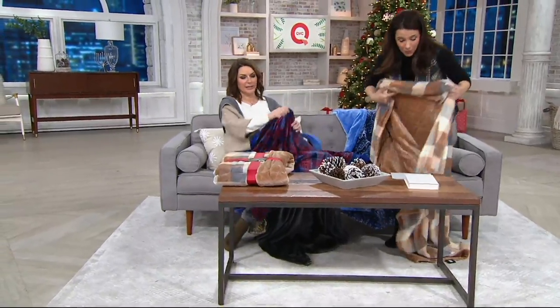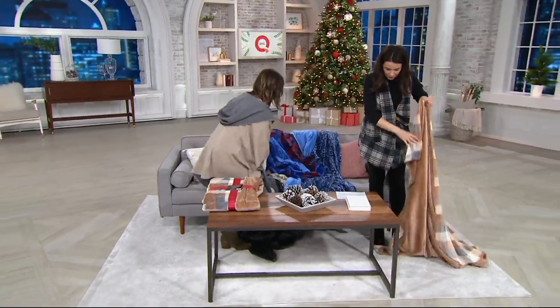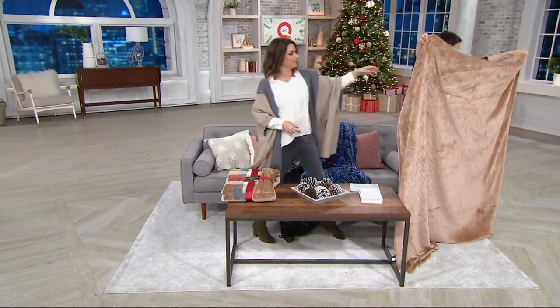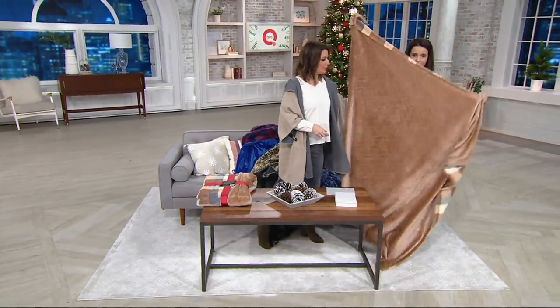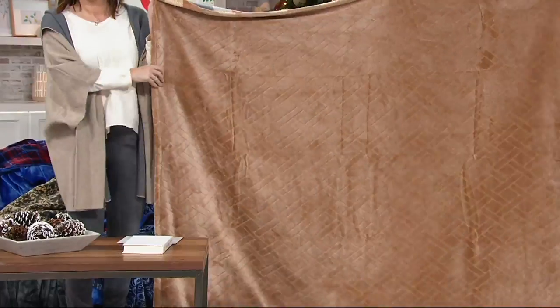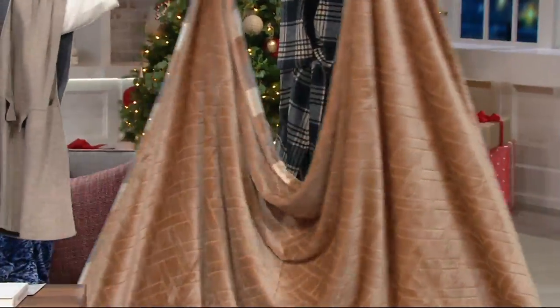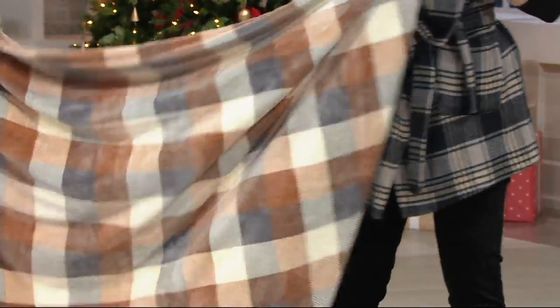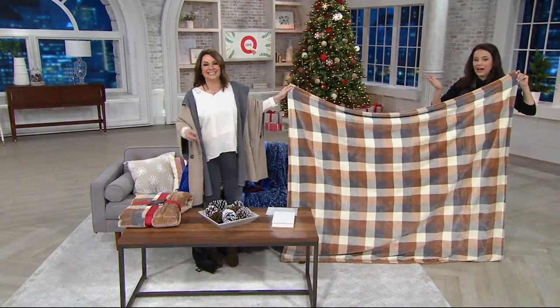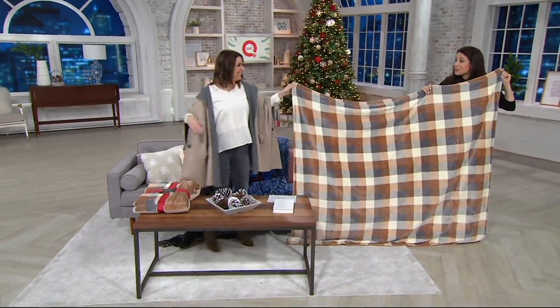When we talk about something being 60 by 70, I want you to see just how big this is. Look at that — definitely two people, possibly three, could cozy up underneath. Look at that plaid! Think about any guest rooms you have, whatever your color palette is. I'm actually walking off the set — that's how far the throw stretches.